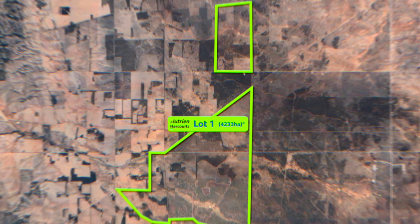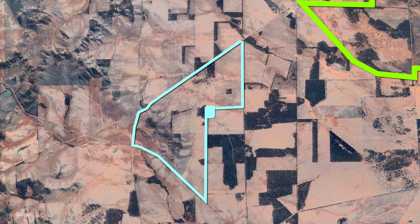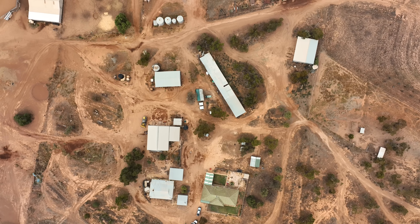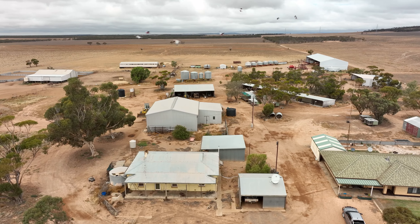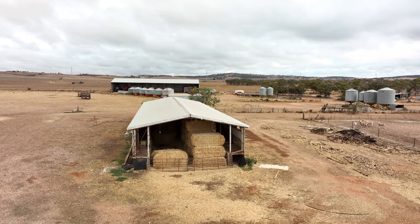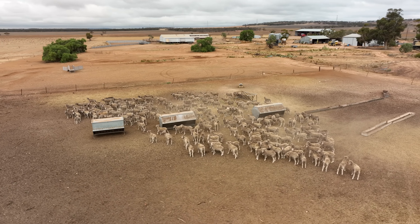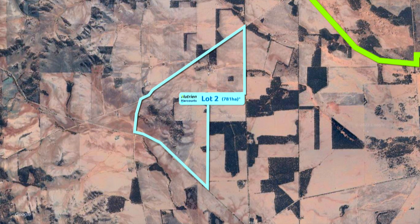The home block has been split into two lots, both having a mix of cropping and grazing land. The home block includes a 1981-built four-bedroom home, plus vast infrastructure including a massive machinery shed and three-stand shearing shed with yards and a small containment feedlot setup. Fenced into 12 paddocks, this lot completes the whole package with infrastructure and being well set up for the modern mixed farming enterprise.